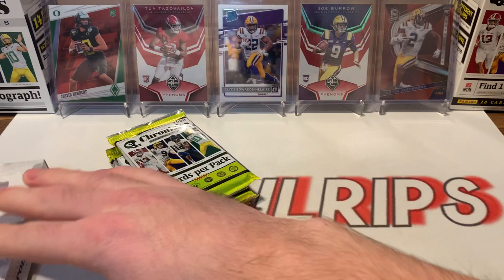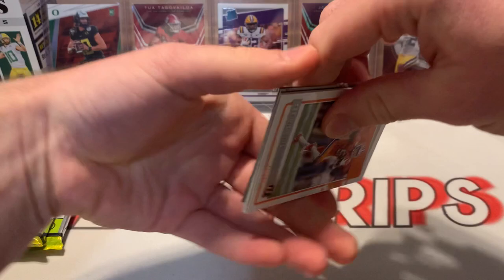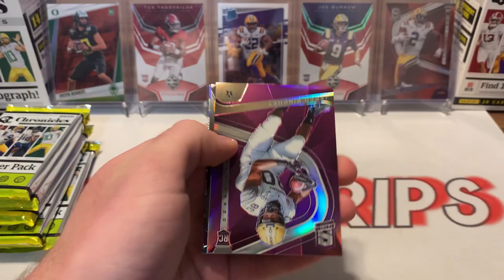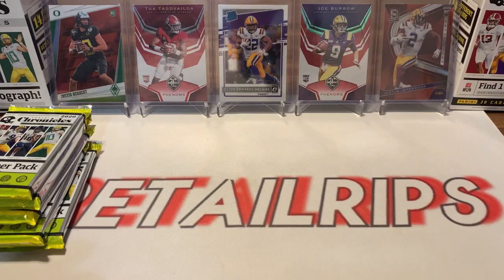All right, first pack. T. Higgins, Thaddeus Moss, Kendrick Rogers, Clyde Edwards-Helaire, Jared Pinckney — it's a purple Spectra. Kenneth Murray, Brandon Aiyuk, and then a Lynn Bowden. That Spectra Jared Pinckney purple is numbered to 99.